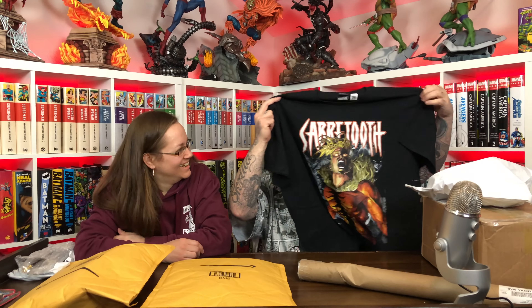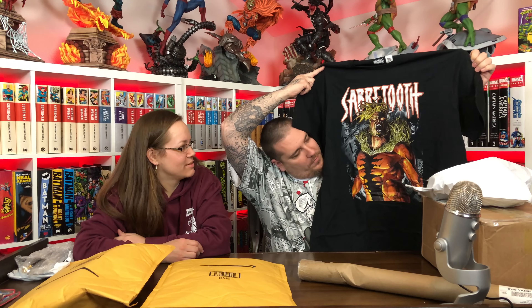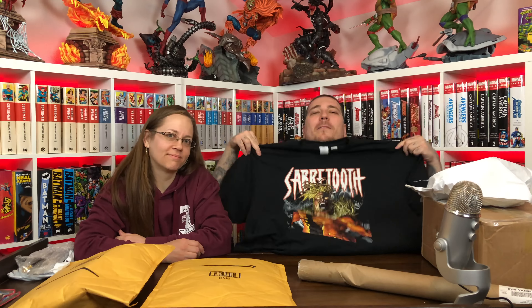So I bought this saber-toothed shirt because I got the saber-toothed statue coming in and I wanted to wear it for the review. That's going to look great. I hope that it fits me. Why would it not fit you? Where'd you get this from? Amazon.